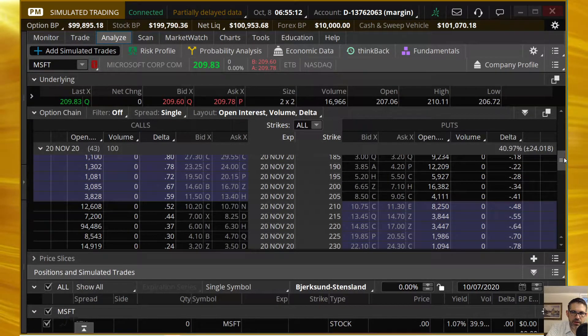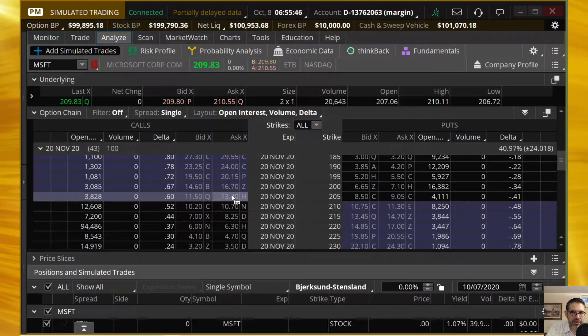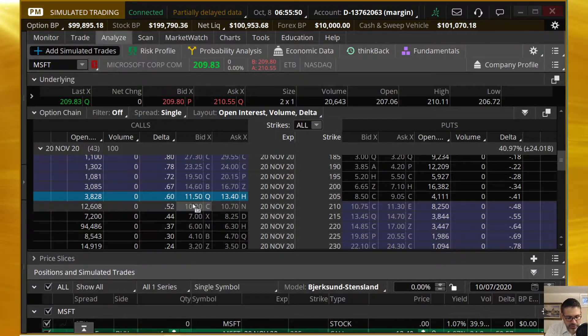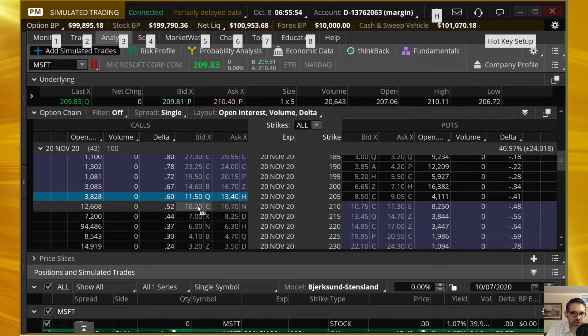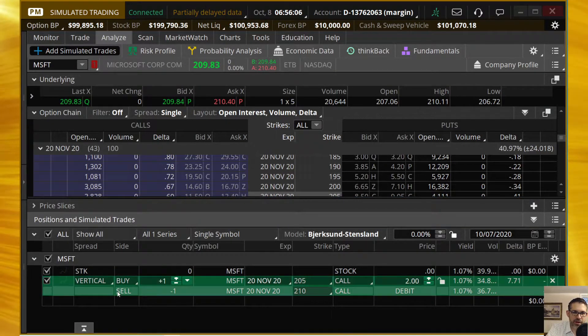We are looking at the at-the-money positions because when you do a long debit spread, what we do following the Tasty Trade mechanic is buy something that has intrinsic value and sell something that has extrinsic value only. That tends to be what you see. So clicking on the ask to buy the 205 here at the money, and I'm going to hold down the Control key and click on the bid for the 210 call. Now we've got ourselves a debit spread built. Looking at the vertical here.